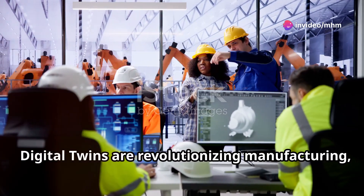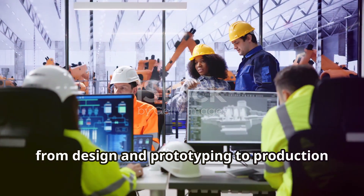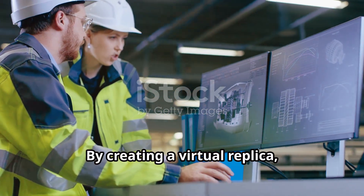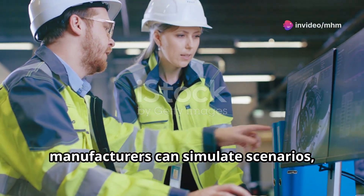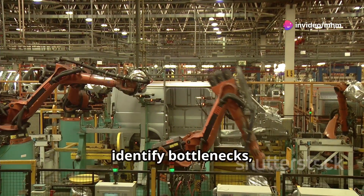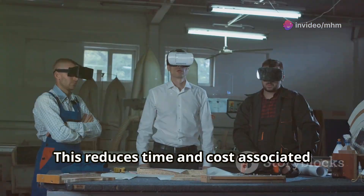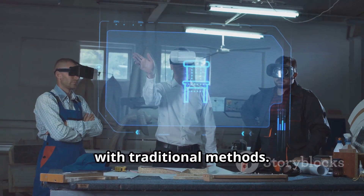Digital twins are revolutionising manufacturing, from design and prototyping to production and maintenance. By creating a virtual replica, manufacturers can simulate scenarios, identify bottlenecks and optimise processes before physical production. This reduces time and cost associated with traditional methods.